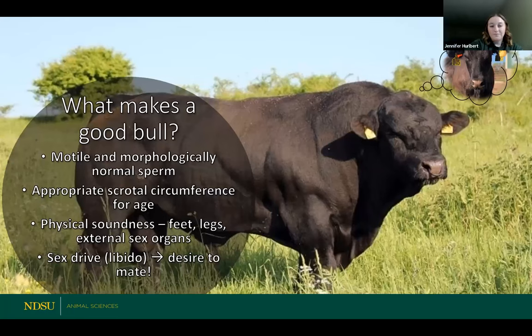What makes a good bull? One — probably the pretty obvious one — is he needs to be reproductively sound. His swimmers need to be good; he needs to have motile and morphologically normal sperm. That means his sperm needs to be moving, it needs to be alive, and it needs to be shaped correctly in order to get to the egg. That's the one job of the sperm — it needs to find the egg. If that sperm doesn't move correctly or isn't moving in the right direction, there can be some issues with fertility that show up when you preg check cows later on, likely in the fall if you've got a spring calving cow herd.